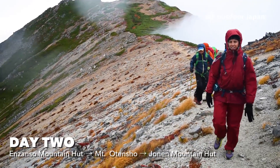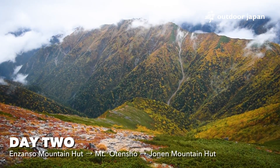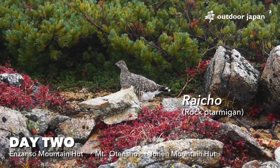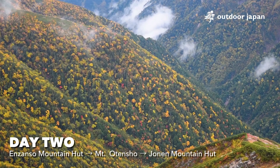The next day takes you on a 3-hour hike to Mount Oten Sho, and then another 4 hours to Jonen Mountain Hut. If you're lucky, you'll see the Raijo, Nagano Prefecture's official bird. The key to hiking Kita Alps is preparedness, especially as the weather can change at any moment.